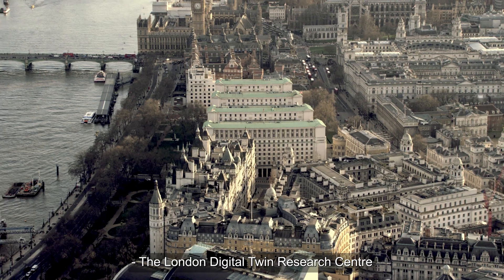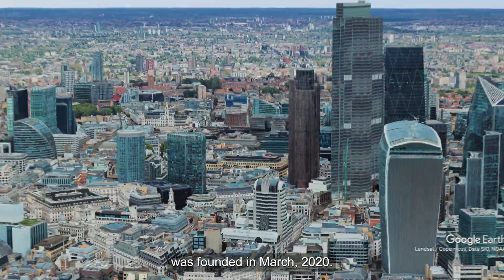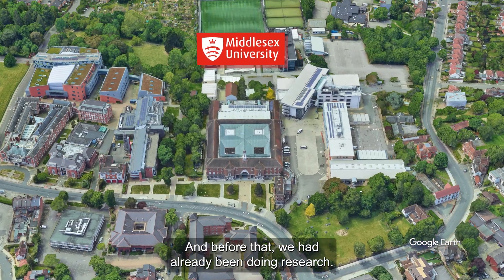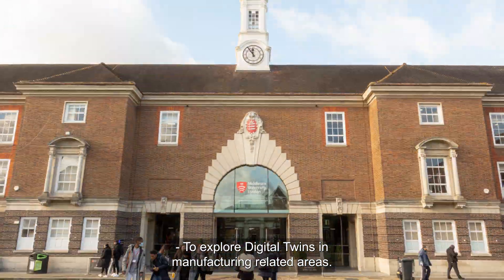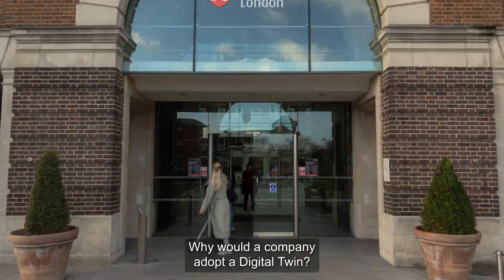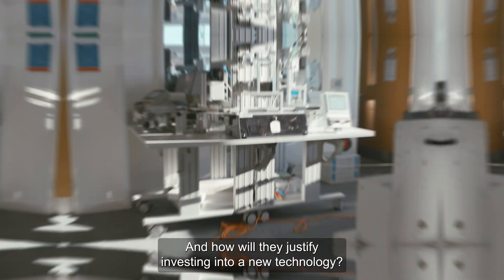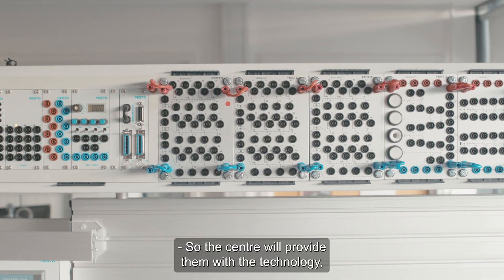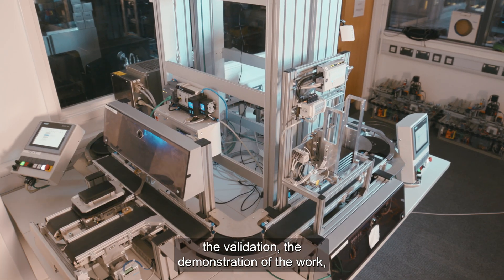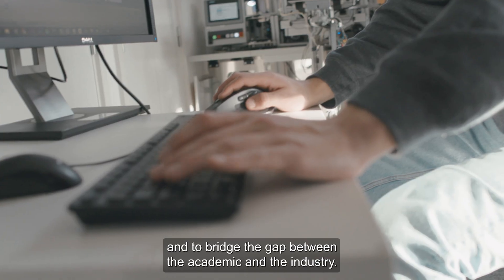The London Digital Twin Research Centre was founded in March 2020, and before that we had already been doing research to explore digital twins in manufacturing-related areas. The centre addresses why a company would adopt a digital twin and how they justify investing in new technology, by providing the technology, the validation, the demonstration of the work, and bridging the gap between academia and industry.